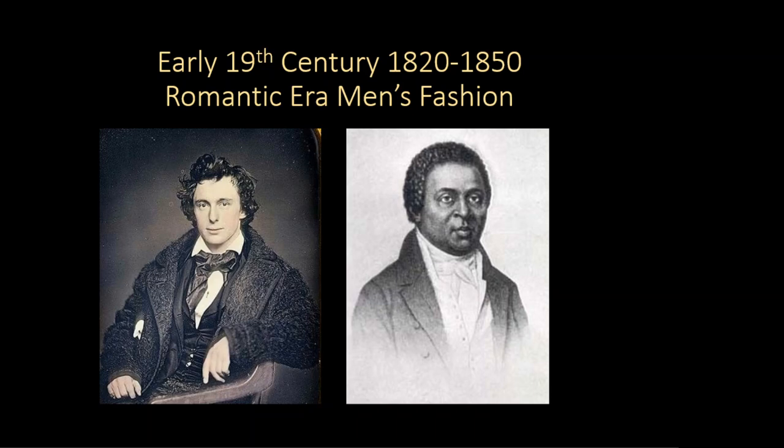Men's wardrobes will become more subdued in this era, giving up the colors from the neoclassical era. Colors will settle into the brown, gray, black, dark green, and white ranges, much like today. Now men's fashion will use subtle cut, style, and tailoring details to signal who is fashionable and wealthy.